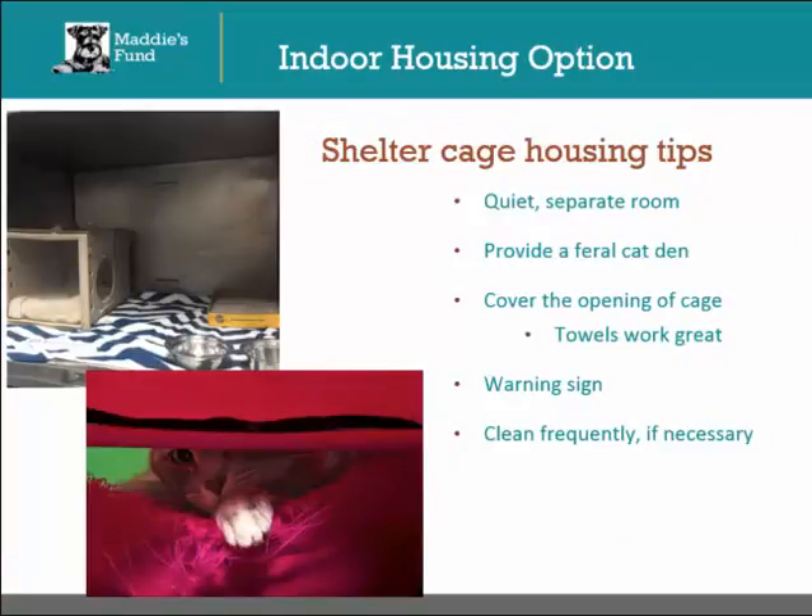The first indoor housing option is perhaps the simplest and easiest for relocation programs that are just starting up. This option simply uses the cages at your shelter, or ordering additional ones to put into a separate indoor building. Often this housing option is not the best for community cats, as it can be fairly stressful being housed in a shelter environment. However, sometimes it is the only available option. If possible, try to separate the cats in the relocation program from the rest of the shelter, preferably in a quiet area away from any hustle and bustle. This will help keep their stress level down and also function as a form of quarantine.